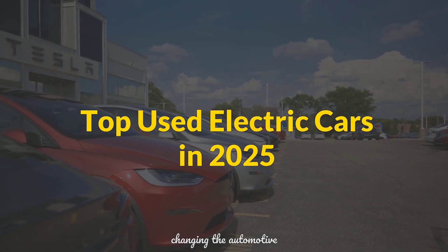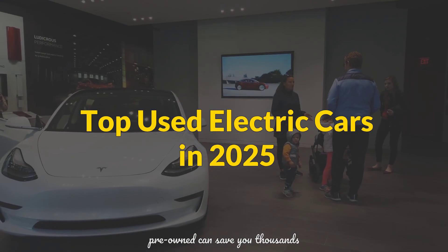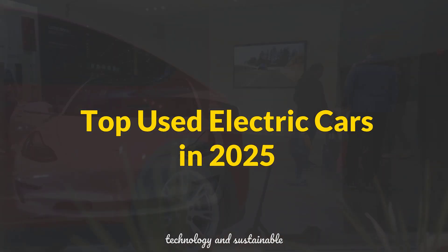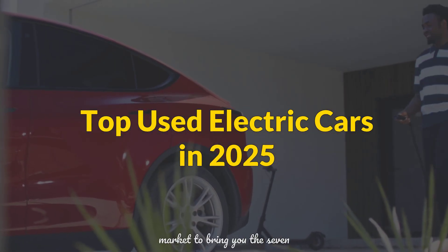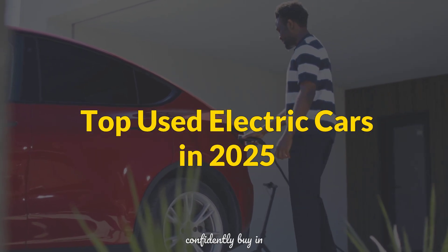Electric vehicles are rapidly changing the automotive landscape, and the used EV market is booming. Buying pre-owned can save you thousands while still getting cutting-edge technology and sustainable transport. We've scoured the market to bring you the 7 best used electric cars you can confidently buy in 2025.